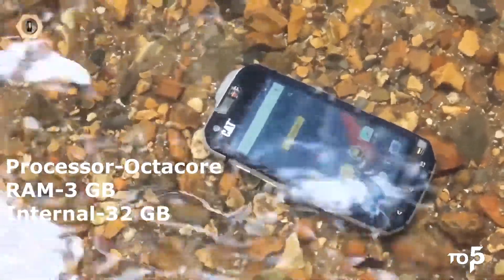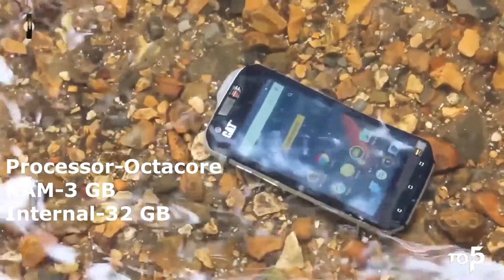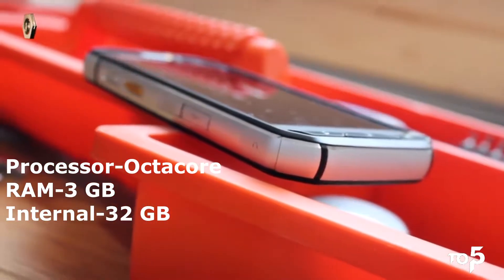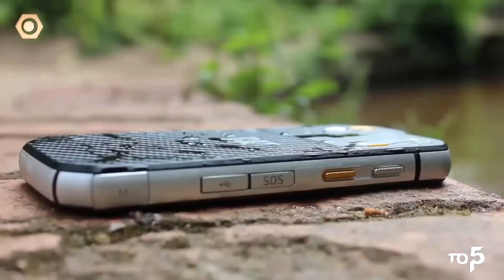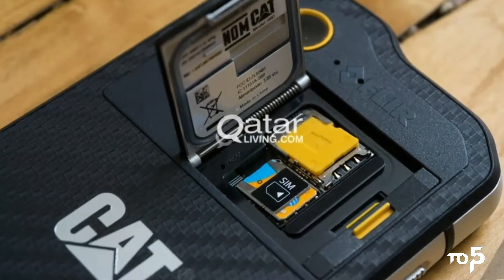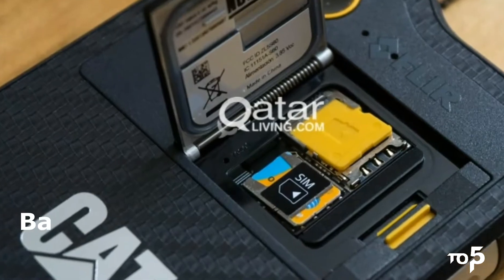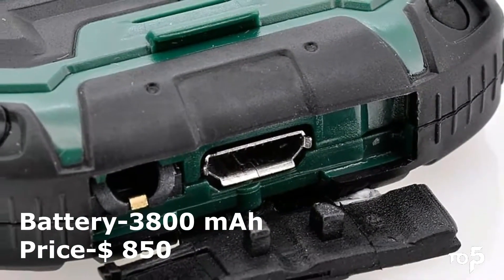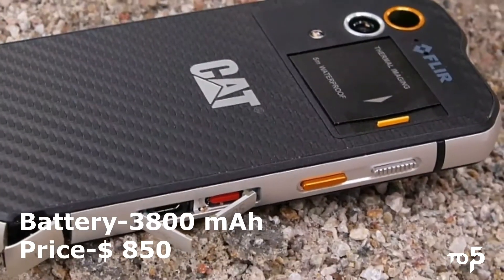It comes with an octa-core processor with Snapdragon 617, 3 GB of RAM, and 32 GB of internal storage. It comes with all the common sensors and wireless connectivity. It has a 3800 mAh battery which gives it a charge for almost a week. The price of this smartphone is $850.